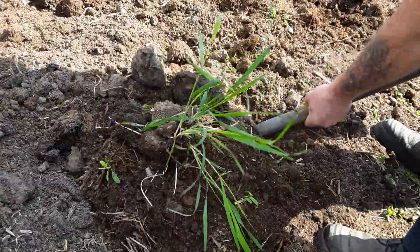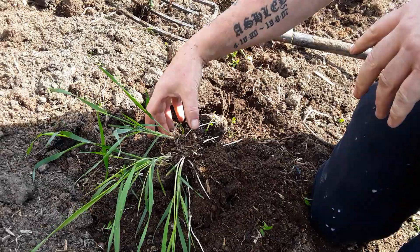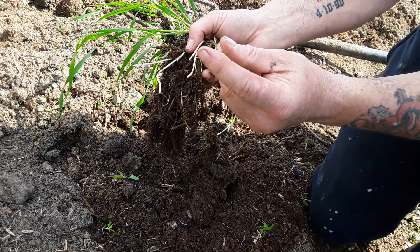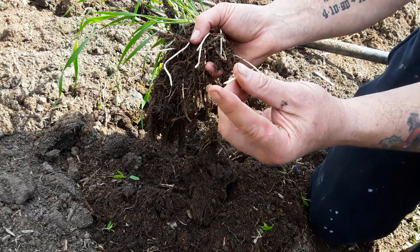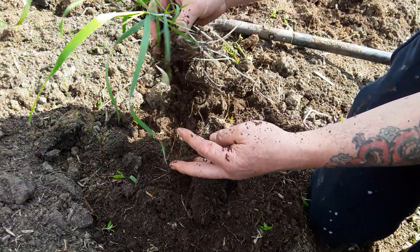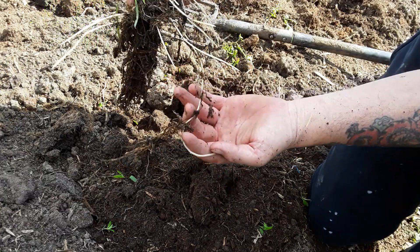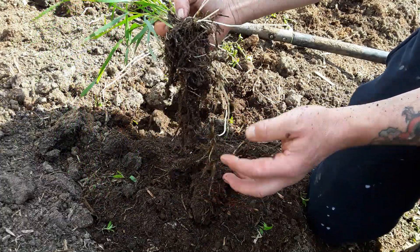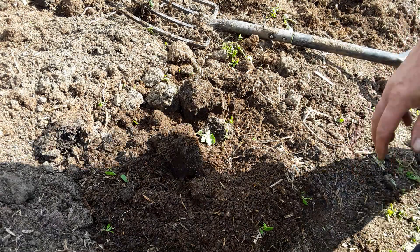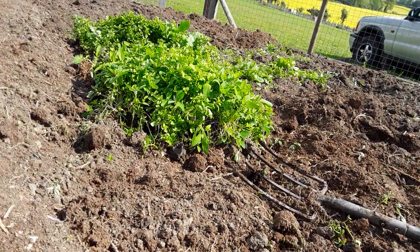Now I've been very diligent trying to get all this out. These are quite sharp and they'll actually penetrate potatoes, so it is worth getting them all out. So hopefully that's the last of those and I'm just going to clear these now.